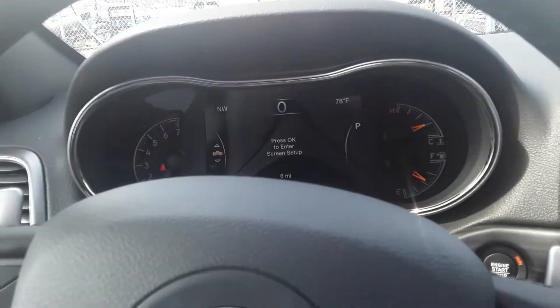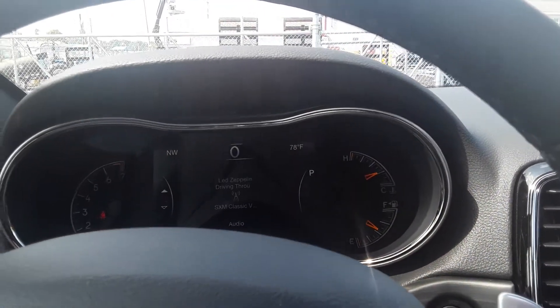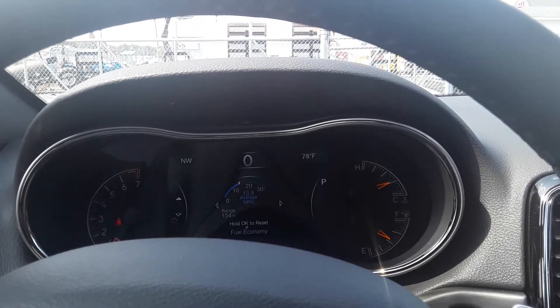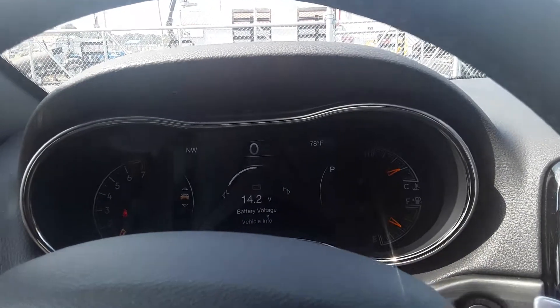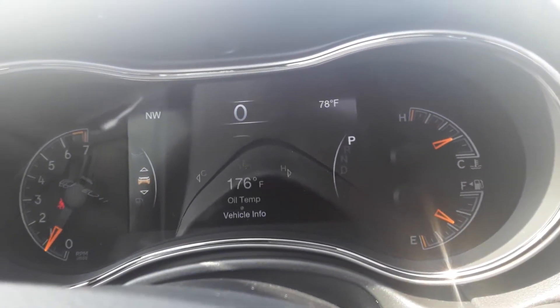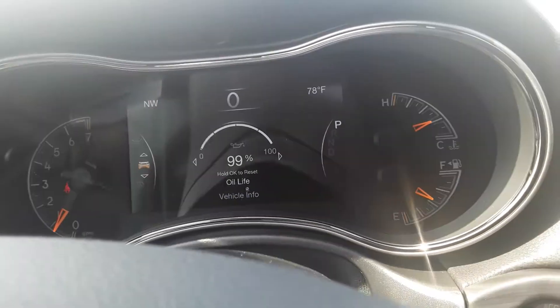We've got a lot of stuff we're going to talk about here in just a second. Flip it around and as you can see you can go in here and into your information center — go through all of your vehicle information. You've got your oil life, battery voltage, tire pressure, transmission temperature, oil temperature, oil pressure, and then of course it brings you back to your oil life.